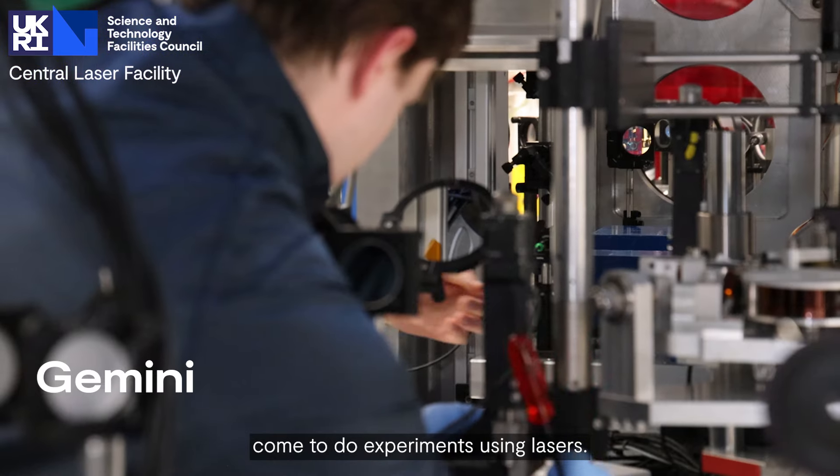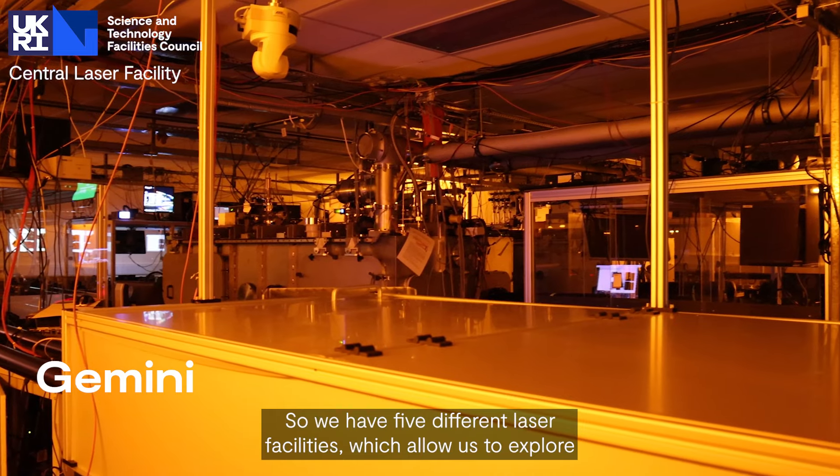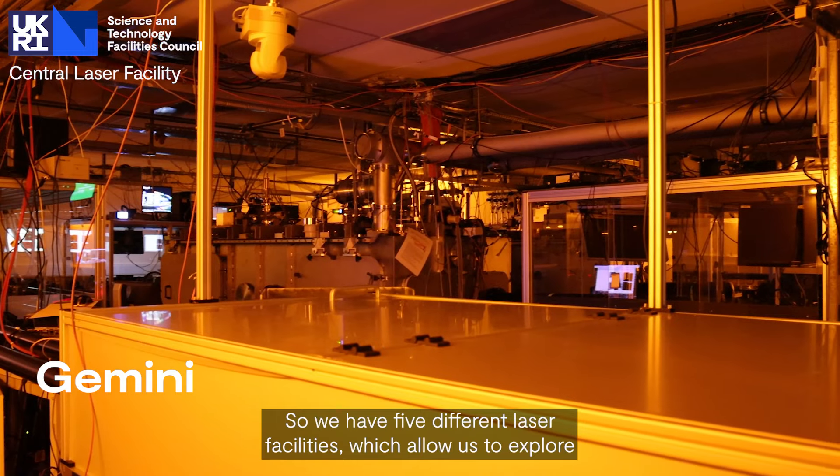Central Laser Facility is an open access user facility where university researchers and other scientists come to do experiments using lasers. We have five different laser facilities which allow us to explore science across the spectrum, from plasma physics and astrophysics through to chemistry and even biology.